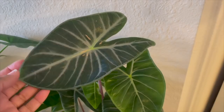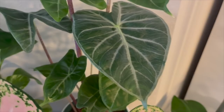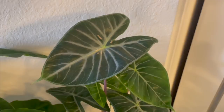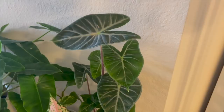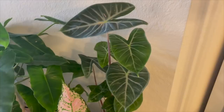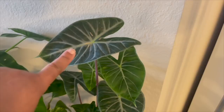Next up is this alocasia right here, and I'm almost certain that it's a pink dragon. As you can see it has those really nice pink stems. I purchased this from Trader Joe's for $7.99. I wasn't sure about purchasing another alocasia because they're prone to spider mites, but I check the bottoms of the leaves regularly where they usually hide. So far it's been doing really well — I've had it for a few months and I water it about once a week.